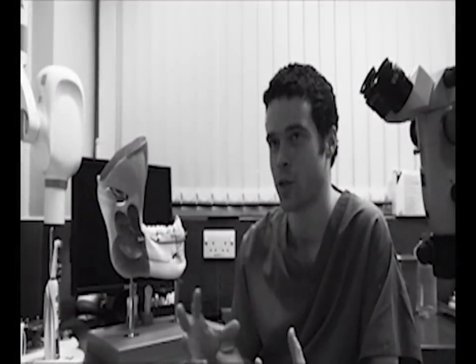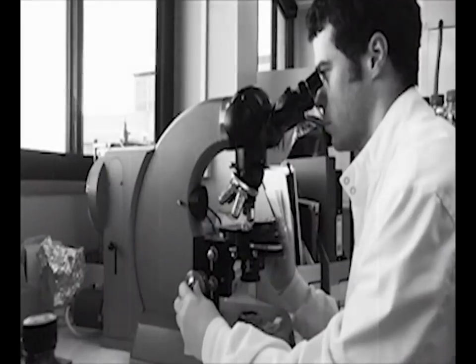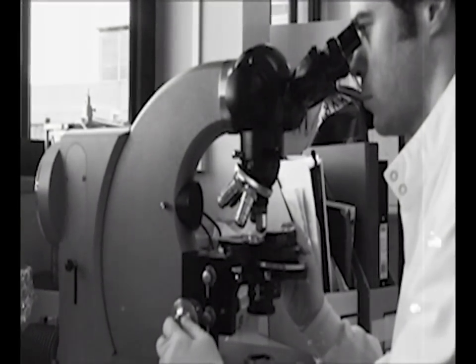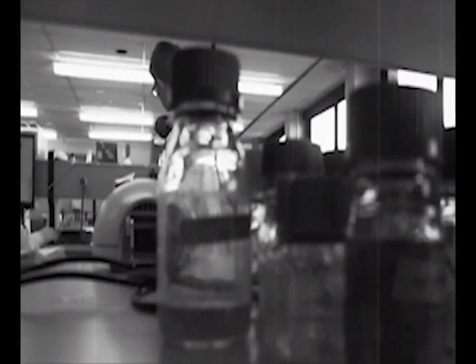A biofilm is essentially a structure made up of many different substances such as bacteria and starchy sort of substances that hold bacteria together, and it often forms on a surface. It's been estimated that around 60% or more of infections by microorganisms are because they're causing a biofilm, because they're growing on a surface somewhere in our body.